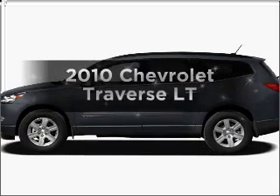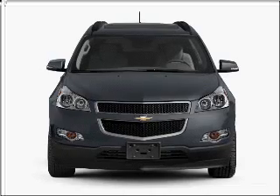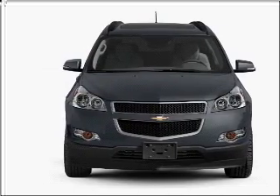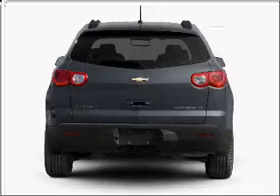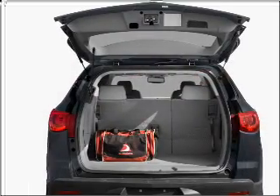Get noticed in this 2010 Chevrolet Traverse. If you're looking for an automobile with great attributes, look no further. With a solid 6-cylinder engine that responds smoothly to its 6-speed automatic transmission, premium wheels lend a distinctive appearance.